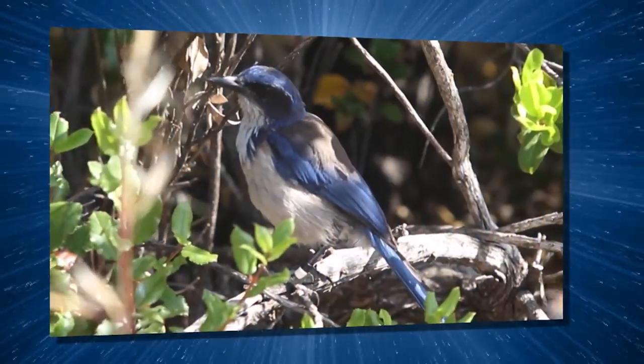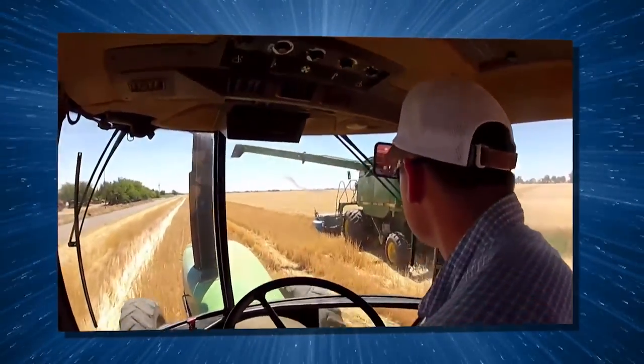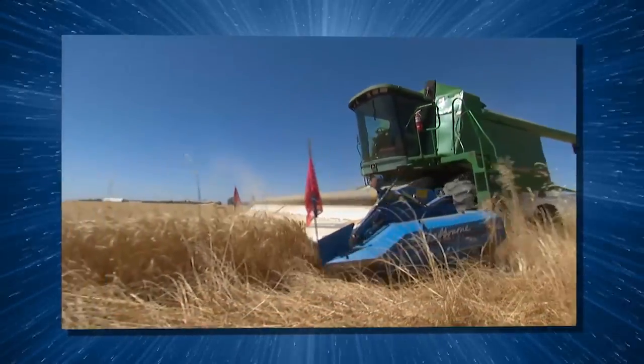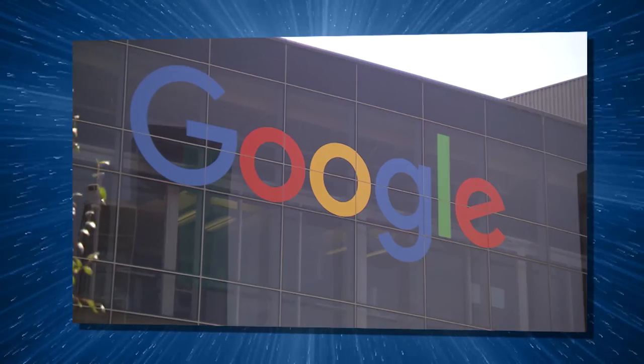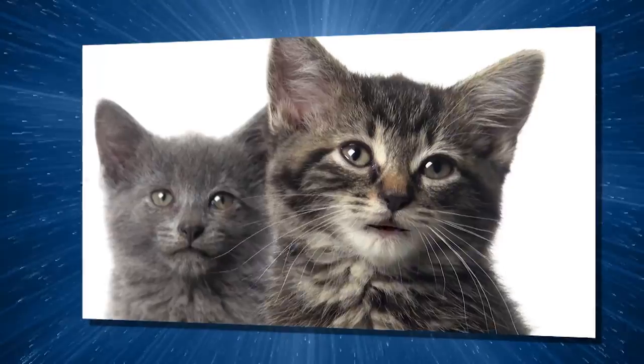How Blue Jays are aiding habitat recovery on Santa Cruz Island. Practical research in developing sustainable farming practices. How does a single mom computer novice far from home become a software engineer at Google? Plus a very smart puppy and some furry friends — all on this edition of On Beyond.